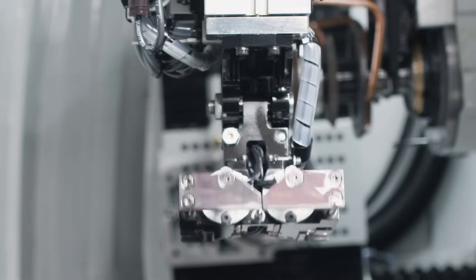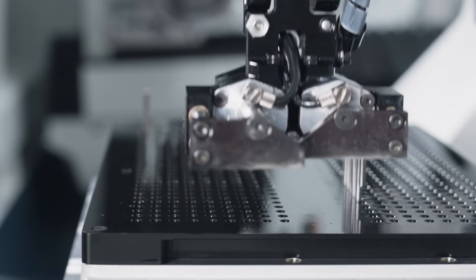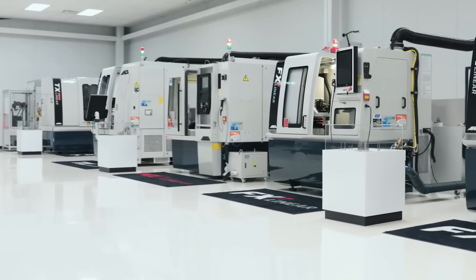The software that Anka has for their machines is crazy good. I started working on the machines seven years ago with zero experience on Anka, and today I can make any tool you would want.